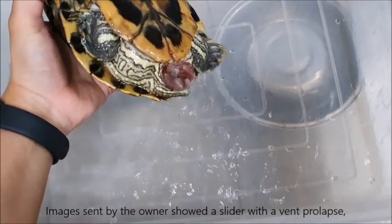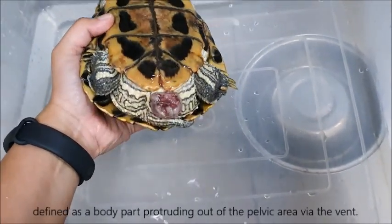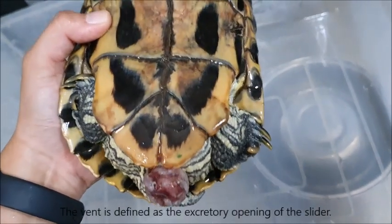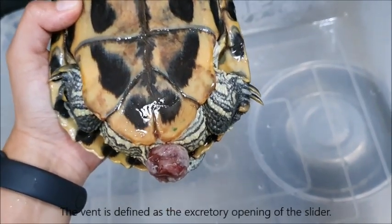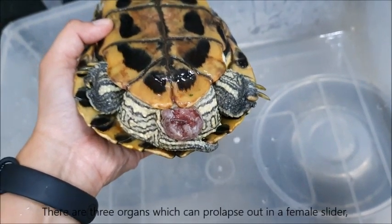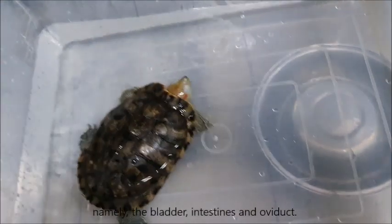Images sent by the owner showed a slider with a vent prolapse, defined as a body part protruding out of the pelvic area via the vent. The vent is defined as the excretory opening of the slider. There are three organs which can prolapse out in a female slider: namely the bladder, intestines, and oviduct.